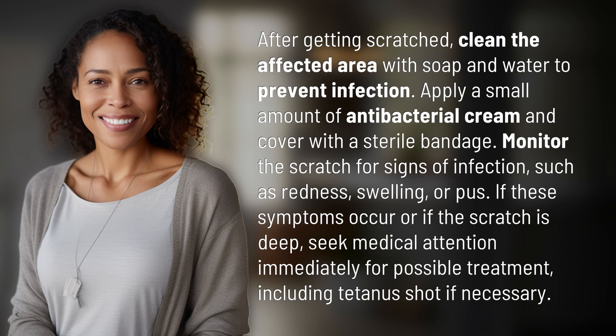If these symptoms occur or if the scratch is deep, seek medical attention immediately for possible treatment, including a tetanus shot if necessary.